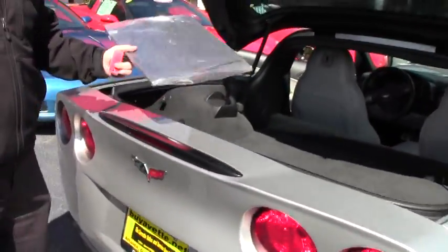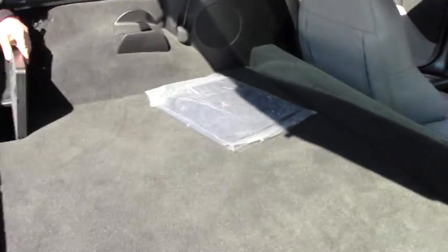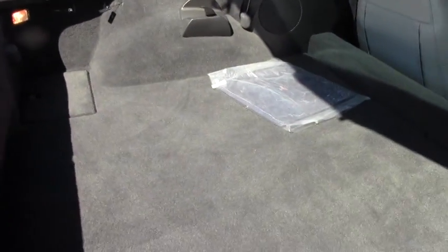You have the original brochure from Chevrolet, which is fairly rare. The storage compartments in the back, the rear carpeting, as well as the front carpeting are in excellent shape. No issues whatsoever.